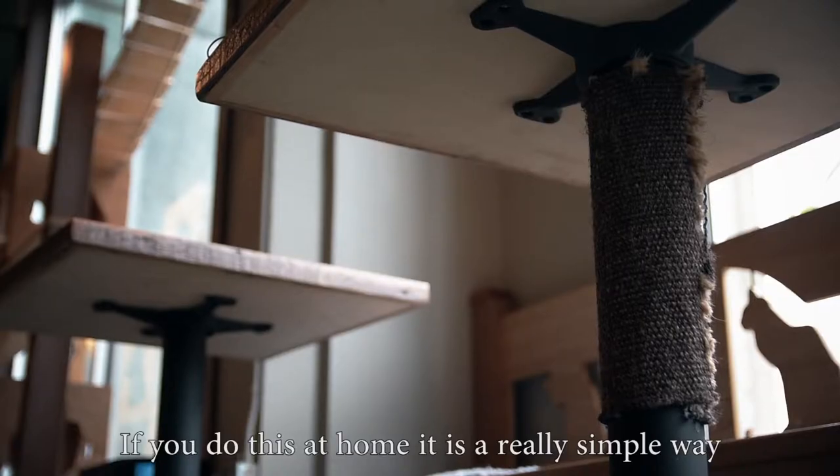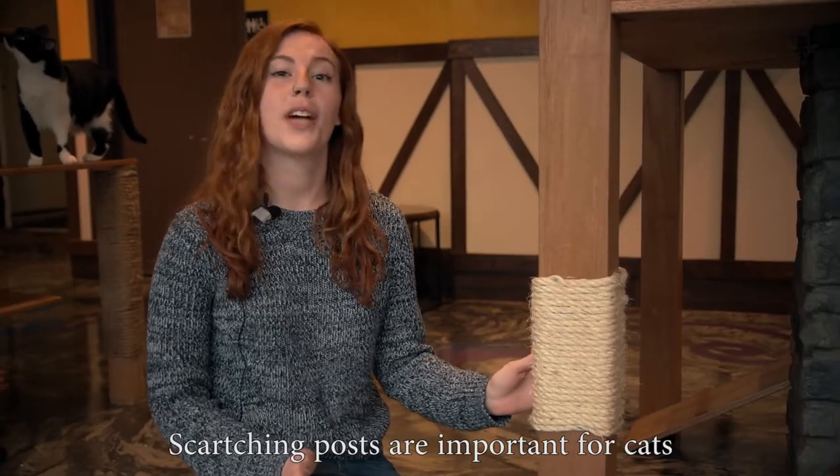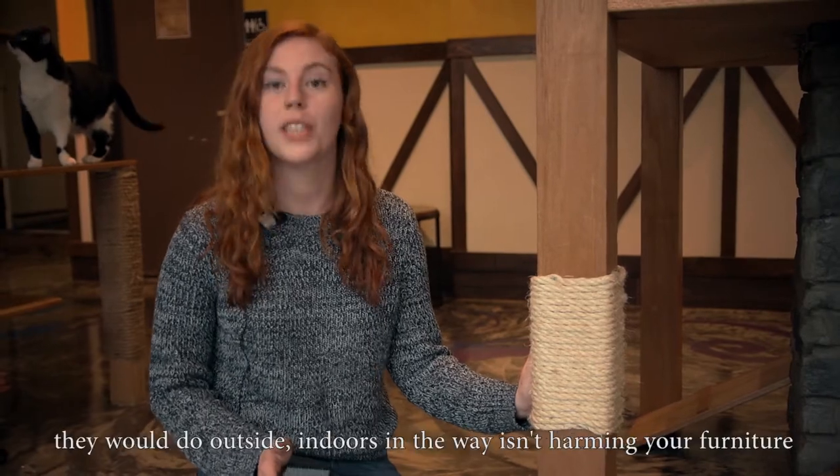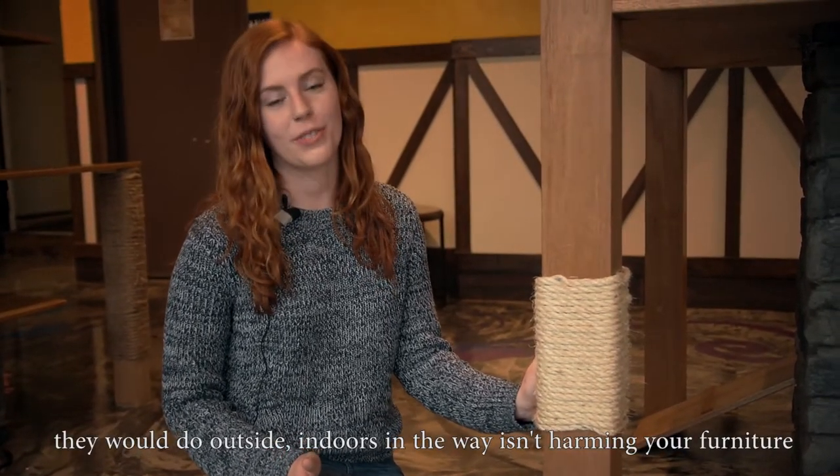If you do this at home, it's a really simple way to create a scratching post for your cat. Scratching posts are important for cats because it encourages natural scratching behaviors that they would do outside, indoors, in a way that isn't harming your furniture.